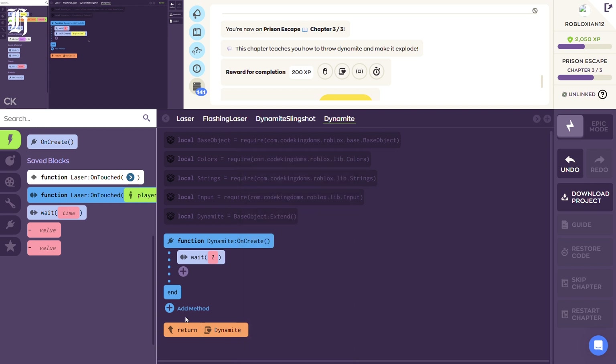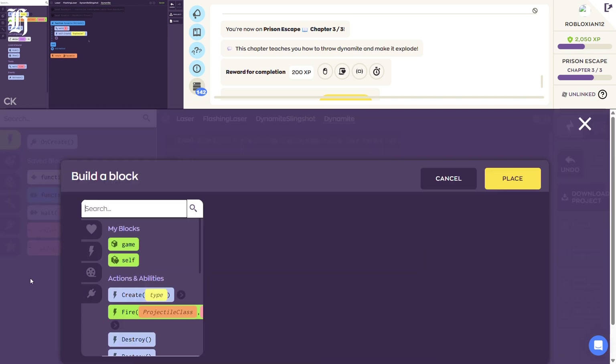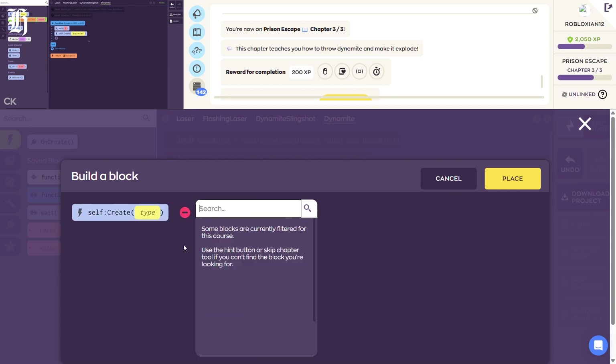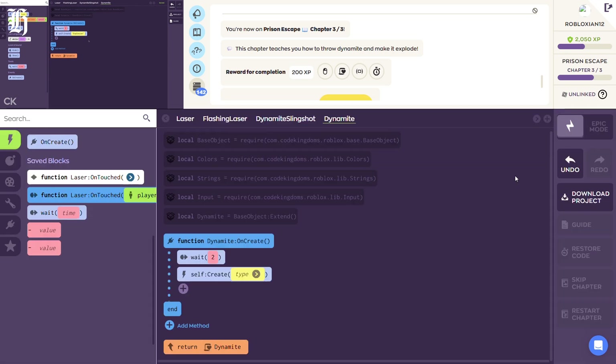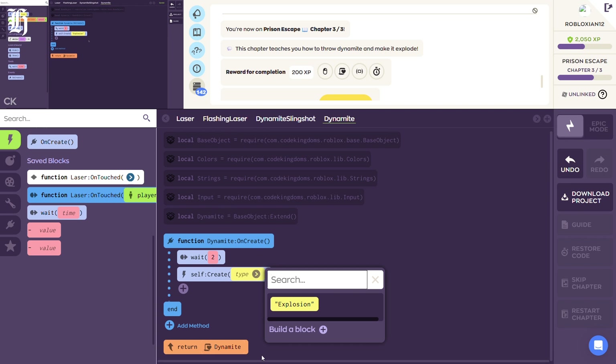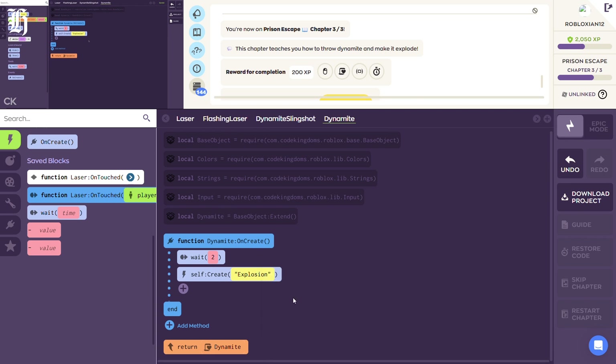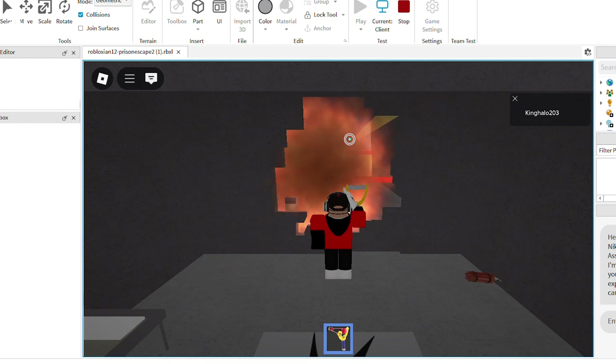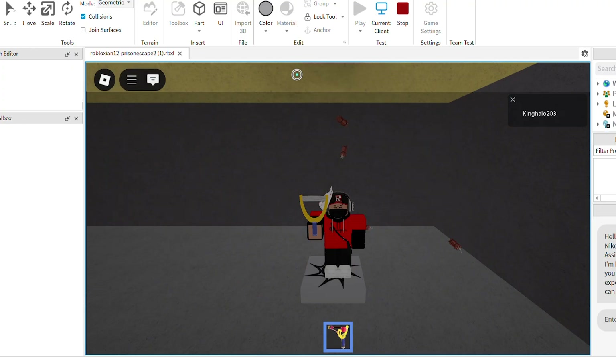We've done our wait, and now we need to create our explosion. To do that, you're going to click on the plus again. Click on Self, then Create Type — that top block — and then Place. Inside that type, you're going to click on that arrow. Click Explosion. Now, you know how before, when we walked into the laser, nothing happened? This time, I want you to just walk into it and see what happens. Whoa! So it exploded, right? And that's the coding that you did.